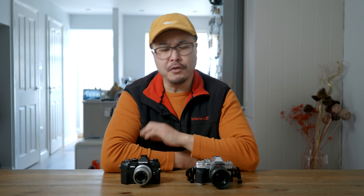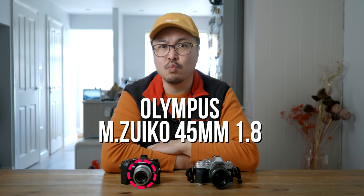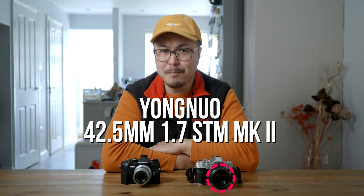Here's the moment you've been waiting for. In this video, I'm going to compare two entry-level portrait lenses for Micro Four Thirds shooters. On the silver corner, my absolute favorite — I even call it the king of Micro Four Thirds lenses in one of my previous videos — the undefeated champion, the Olympus M.Zuiko 45mm f/1.8 MSC. On the black corner, we have our new challenger, and after some serious transformation, the now-capable Yongnuo 42.5mm f/1.7 STM Mk2.